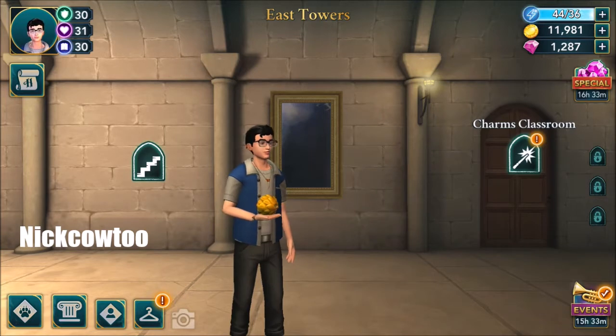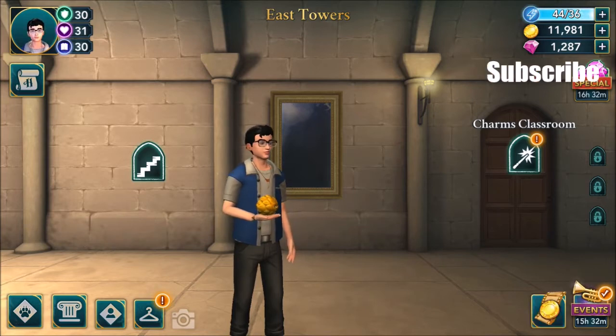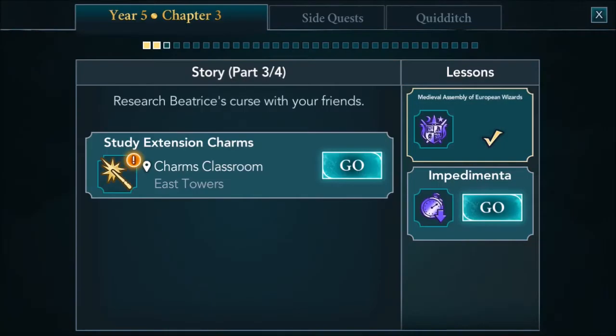Hello everyone, I'm Nick, welcome to Hogwarts. Let's continue our Hogwarts Mystery. We are about to continue with the main story Year 5, Chapter 3, main story parts three and four.